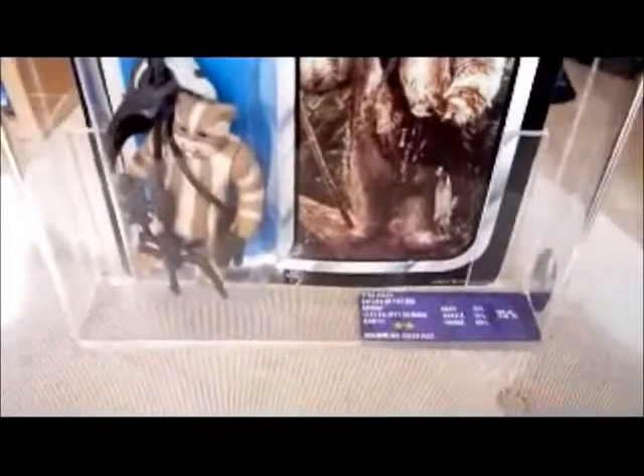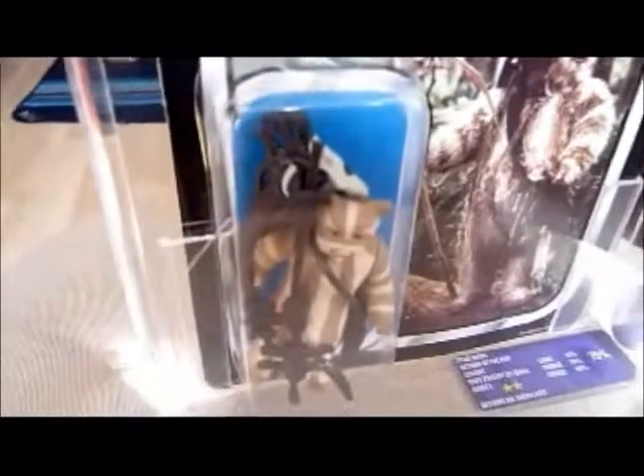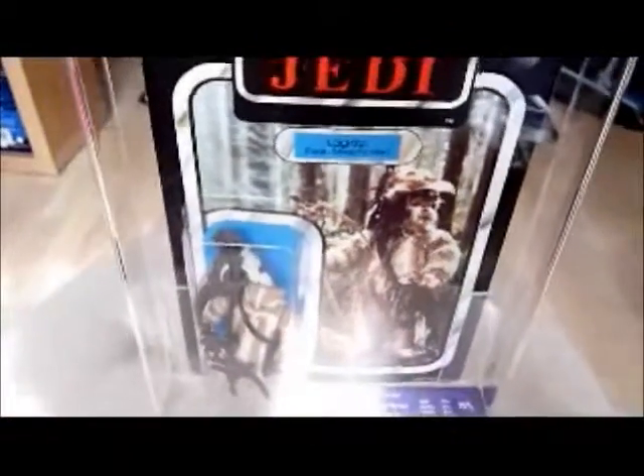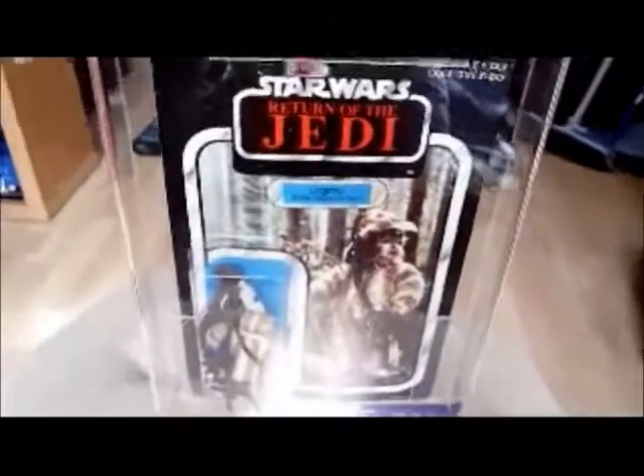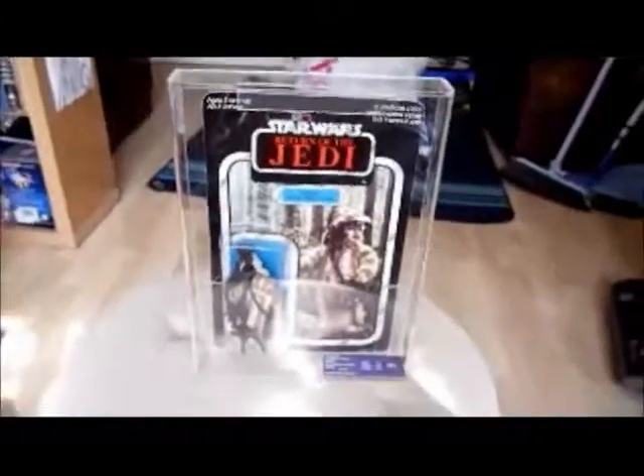Especially when you've been buying a few rare figures - like the brown-haired Luke. And I should be getting a small-headed Han soon, which cost an arm and a leg. So, Logray - one of the first Ewoks to be released, and a really nice, original UK Palatoy card.